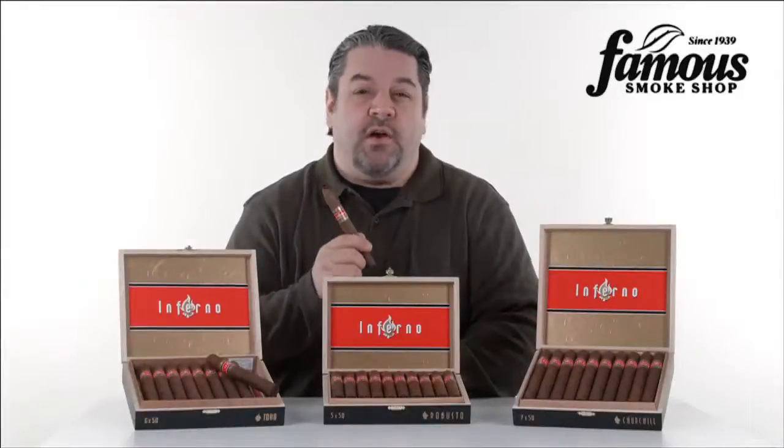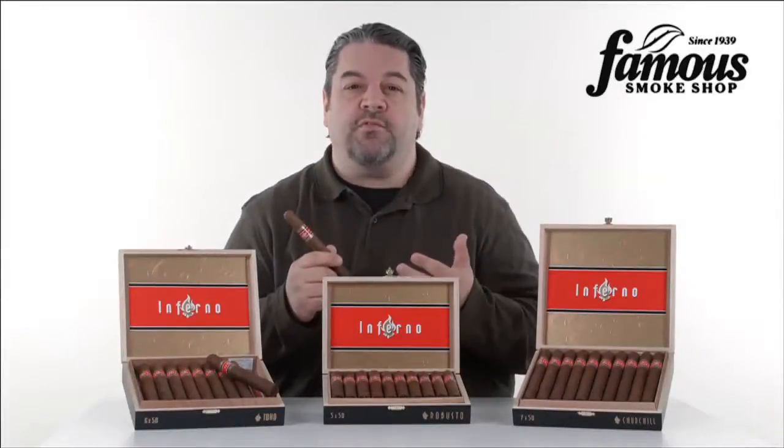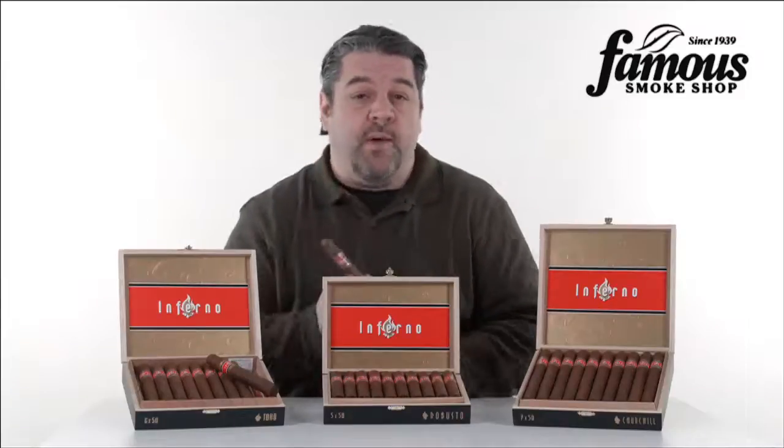These are Inferno by Oliva cigars. Full bodied, top drawer construction and a superb value. And here's what you need to know about them.